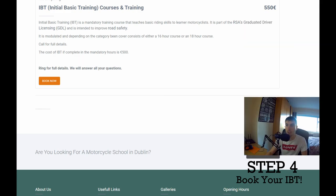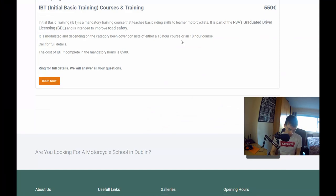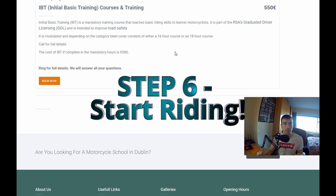You go into the website, select Courses, then Initial Basic Training, and book your IBT. The IBT is a two-day course, about eight hours a day. Once you complete it, you're given a slip of paper — I can show you what it looks like — a little slip that says you've passed your IBT and that you're now eligible to ride on the road.